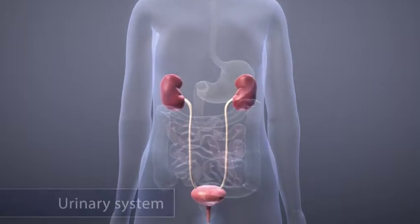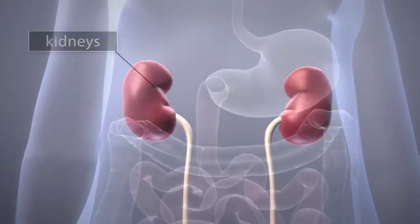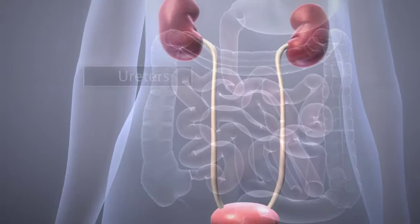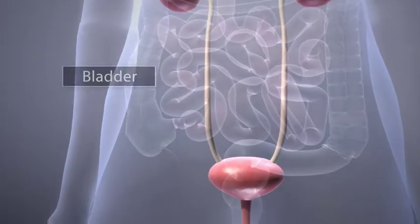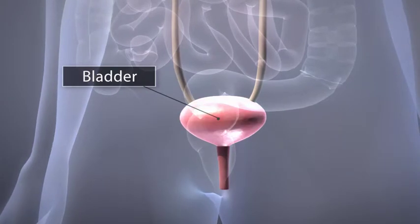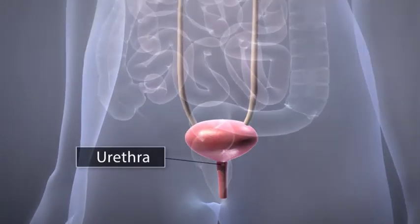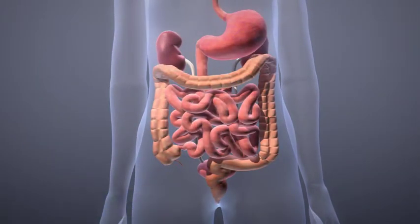Here we can see an image of your urinary system. Here are your kidneys, here are your ureters, here is your bladder, here is your urethra. Here is your digestive system. You can see how the urinary and digestive systems are anatomically positioned.